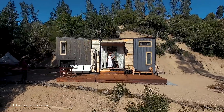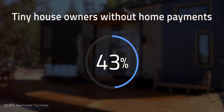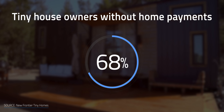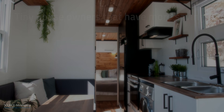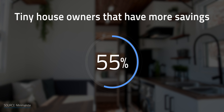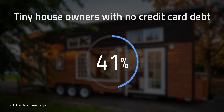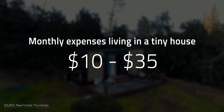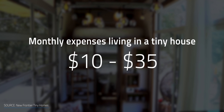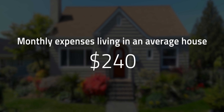The biggest savings most tiny house owners have comes from having no monthly mortgage payment — 68% of tiny house owners have no home payments at all, compared to 29.3% of all American homeowners. Additionally, 55% of those who convert to the tiny house movement have more savings than the average American, and 65% have no credit card debt. Most who live in tiny homes spend about $10 to $35 a month on all utilities, while an average-sized house usually has a monthly bill of about $240.